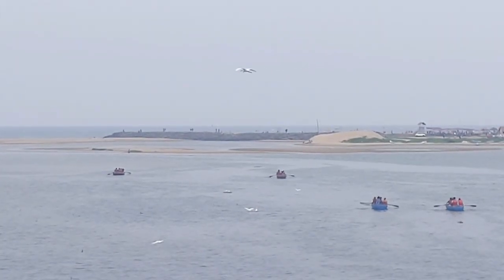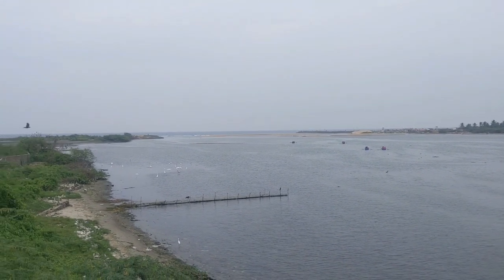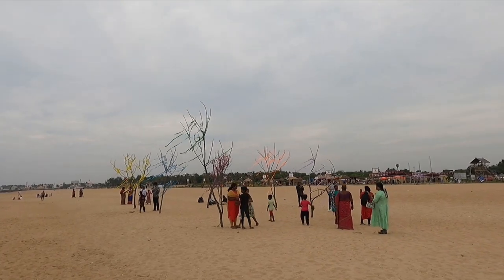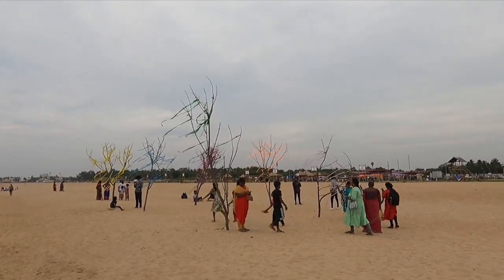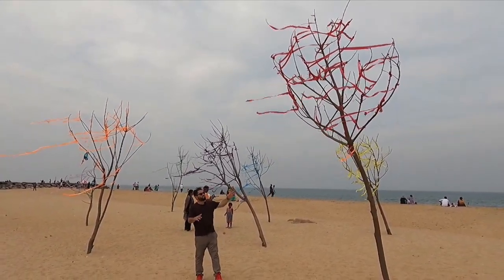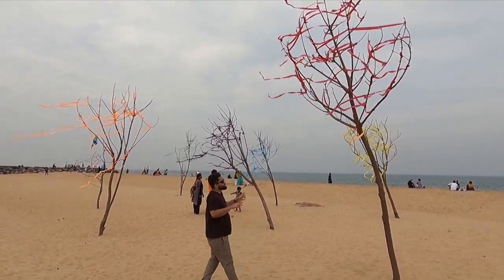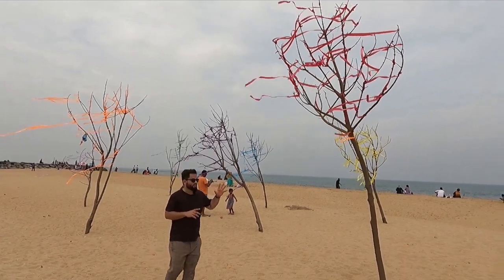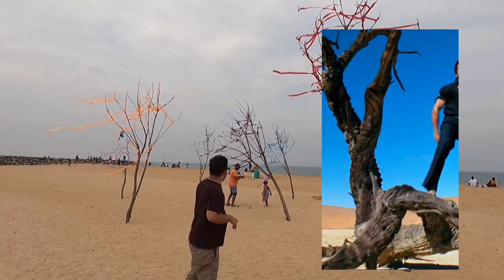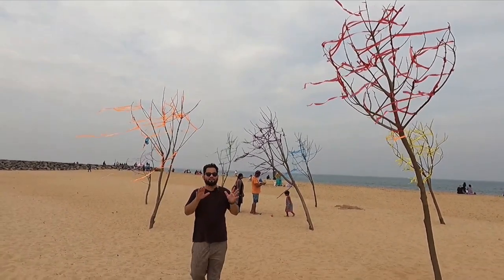On my way back home I captured this beautiful view of the blue flag beach. These trees without leaves, with ribbons tied on them, remind me of a song. It's such an awesome location for taking cool pictures.